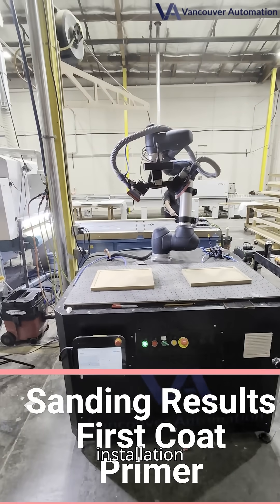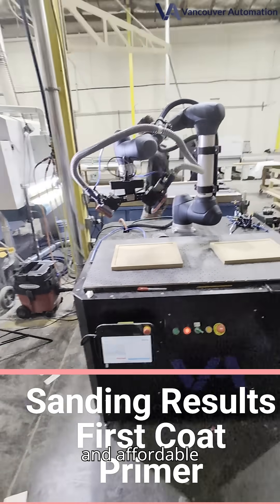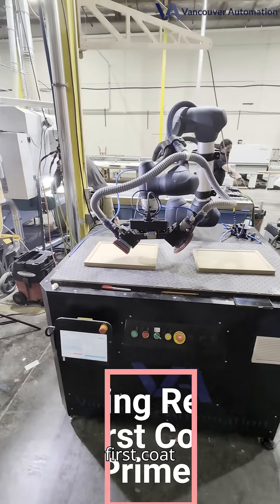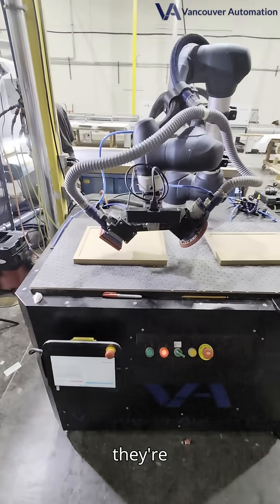Welcome to our newest installation here in California, home to the most advanced and affordable robotic sanding solution on the market. In today's demo, you'll see the first coat primer results on these panels. Spoiler alert, they're spectacular.